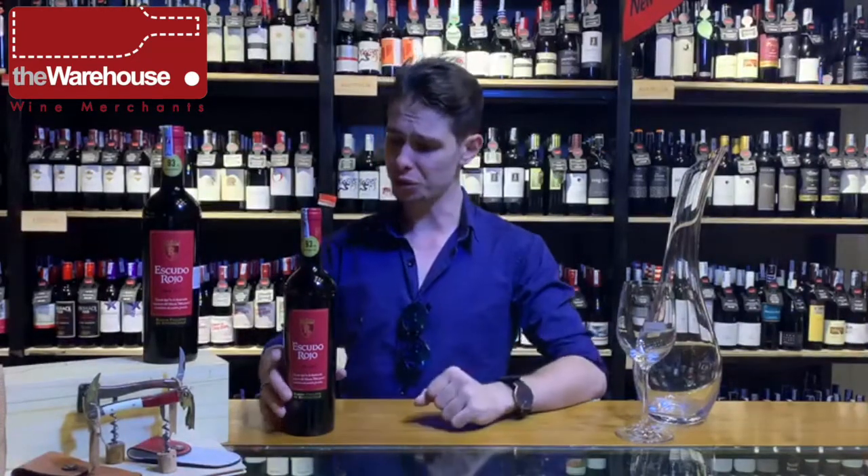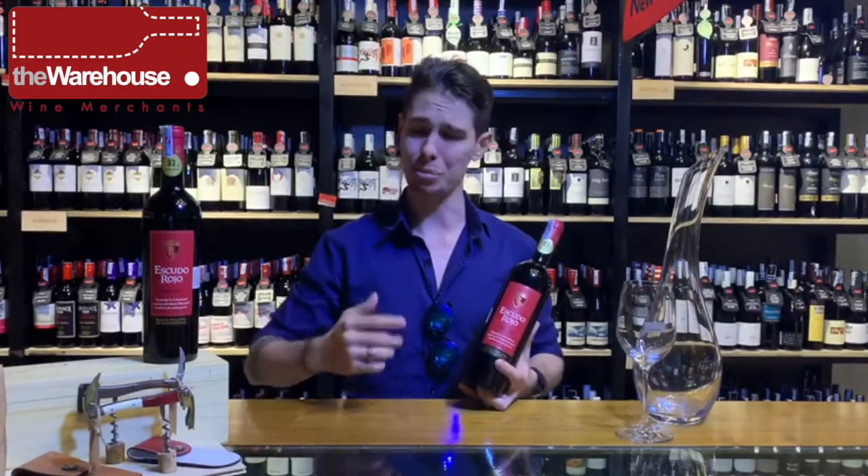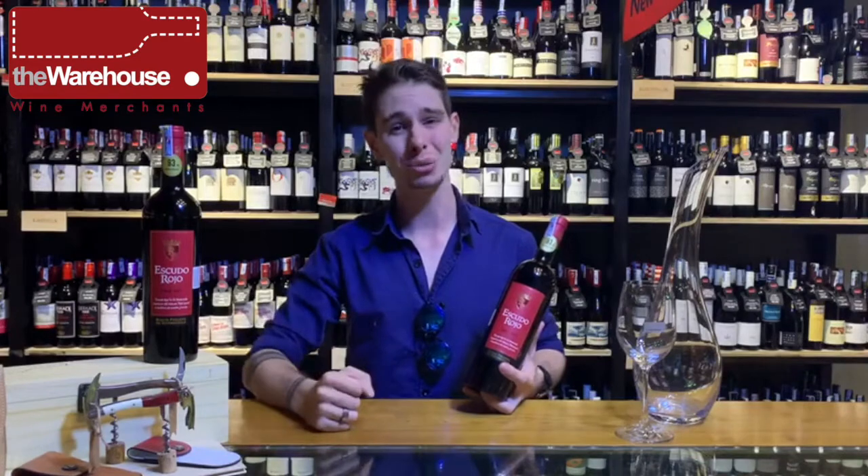If you're curious to try it out, please check the link below to know which restaurants in Hanoi are carrying this wonderful, big wine. Thank you for watching the video. We hope to see you at the warehouse again, and don't forget to subscribe to stay up to date.